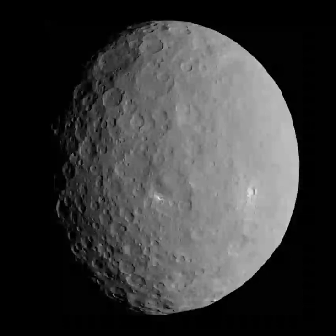Dawn observed 4,423 boulders larger than 105 meters (344 feet) in diameter on the surface of Ceres. These boulders likely formed through impacts and are found within or near craters, though not all craters contain boulders.